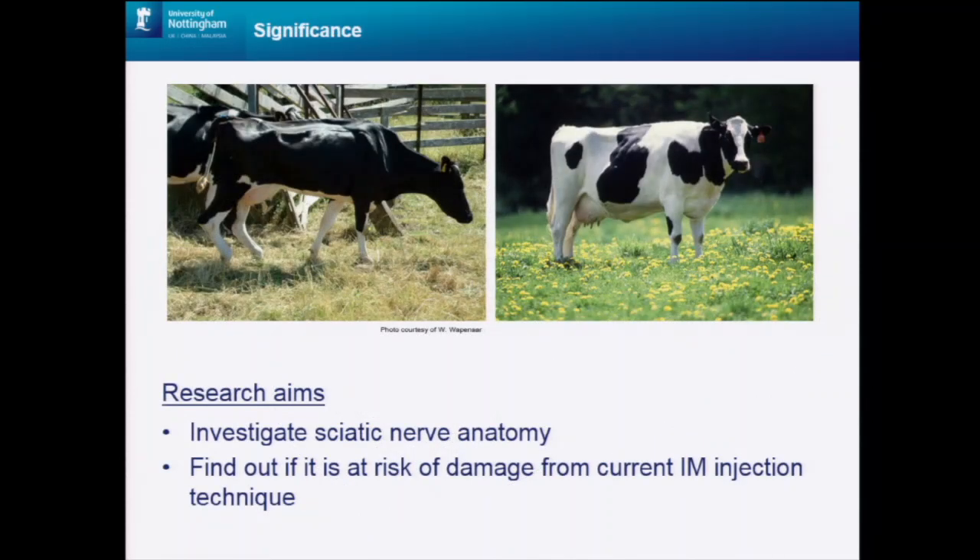Maybe you're wondering how important this is — maybe you inject cows all the time here and you've never had a problem. This cow on the left is suffering from sciatic nerve paralysis. Of course, this and a downed cow would be quite extreme examples of the problem presenting. However, what if sciatic nerve damage from injection just results in pain? We know cows are quite stoic creatures, and therefore it might present more like this cow on the right: seemingly nothing wrong, and therefore goes unobserved and unrecorded. Importantly, this could still be impacting on welfare and productivity, and so we should endeavour to avoid it.